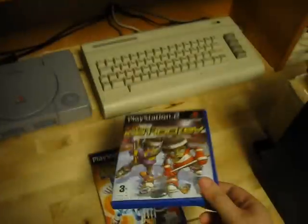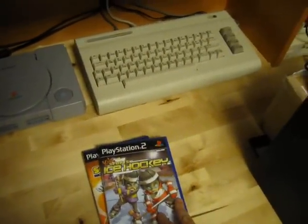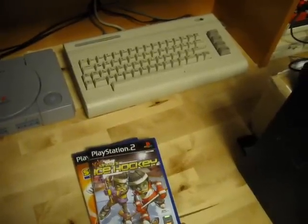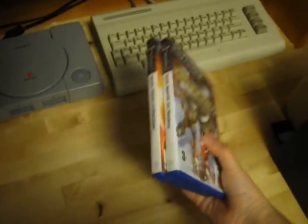Initially he wanted 25 kroner each for these, but I got them both for 40. That's roughly about 6 US dollars, so not too bad for two games.